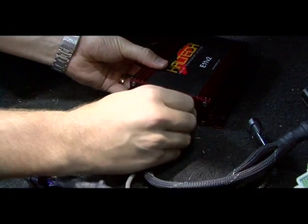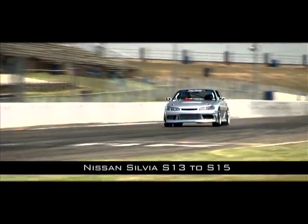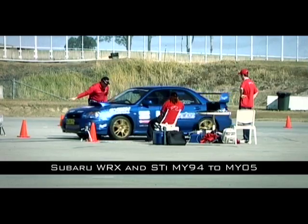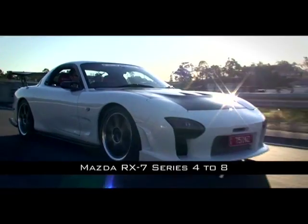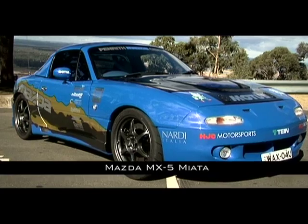They're available for all Skylines and GTRs from R32 to R34, Silvias S13 through S15, Mitsubishi Lancer Evolution 1 through 9, Subaru WRX and STI MY94 through MY05, Series 4 through 8 RX7, JZA80 Toyota Supra, and the Mazda MX-5 Miata.